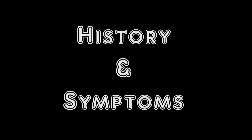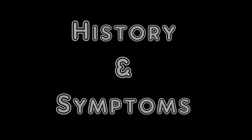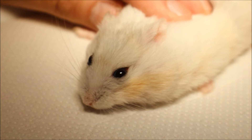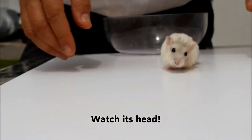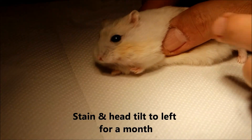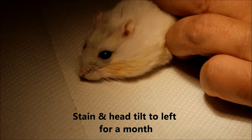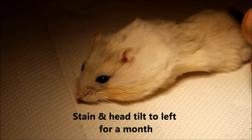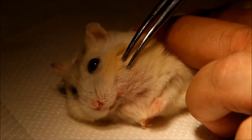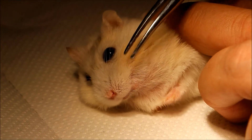History and Symptoms. The hamster has been walking with its head tilted to the left for a month. At the same time, there is also a stain on the cheek observed by the owners. The history is that this hamster has this stain and head tilt to the left for the last one month, and the owner wants to know what is the cause of it.